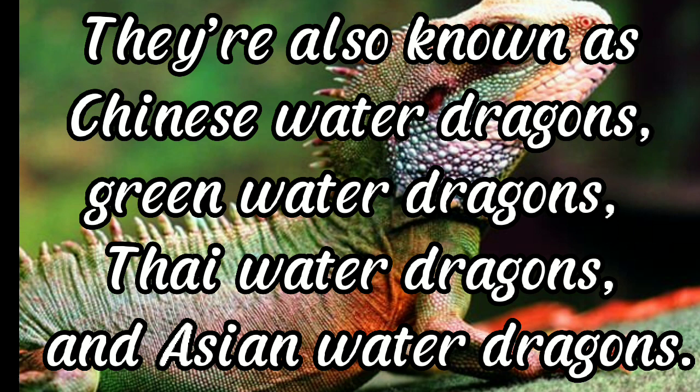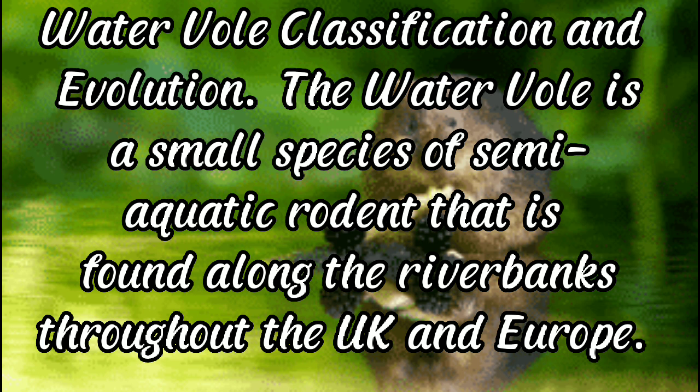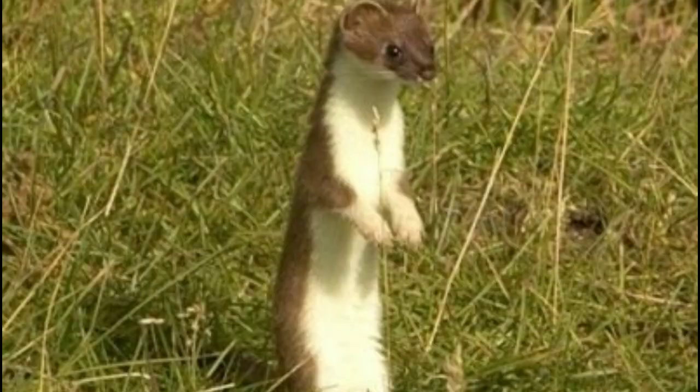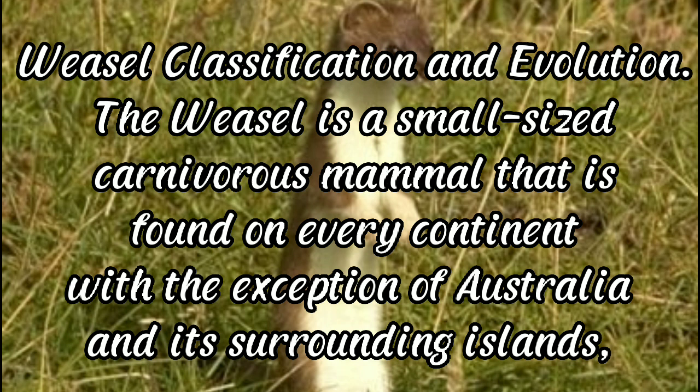Water vole: the water vole is a small species of semi-aquatic rodent found along river banks throughout the UK and Europe. They are similar in appearance to mice and rats but have a number of distinctive differences, including a flatter snout and a shorter tail. Weasel: the weasel is a small-sized carnivorous mammal found on every continent with the exception of Australia and its surrounding islands.